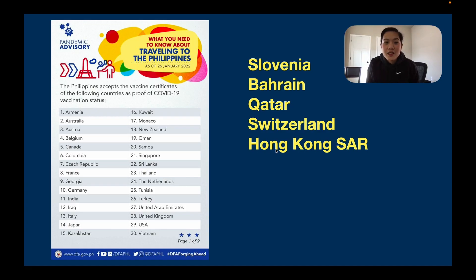These are the countries the Philippines has accepted vaccine certificates from under the reciprocal arrangement — 30 countries plus 5 new ones. The new countries are: Slovenia, Bahrain, Qatar, Switzerland, and Hong Kong SAR. The full list includes: Armenia, Australia, Austria, Belgium, Canada, Colombia, Czech Republic, France, Georgia, Germany, India, Iraq, Italy, Japan, Kazakhstan, Kuwait, Monaco, New Zealand, Oman, Samal, Singapore, Sri Lanka, Thailand, the Netherlands, Turkey, United Arab Emirates, United Kingdom, USA, and Vietnam, plus the new additions. The Philippines honors their certification under the reciprocal agreement.